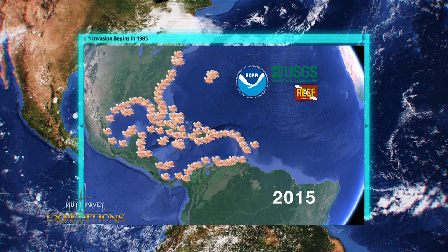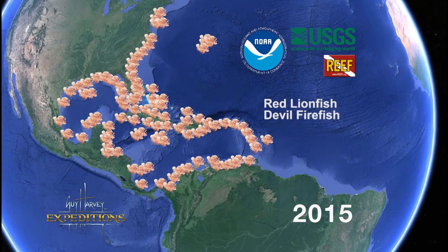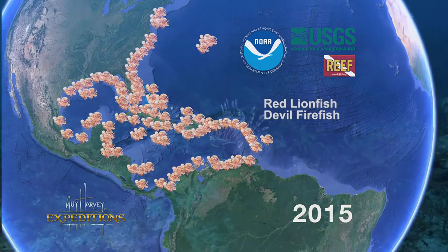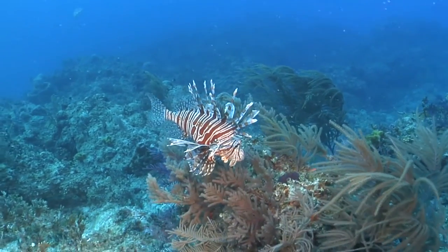Scientists say there are actually two types of lionfish in the western Atlantic now, from the Caribbean to North Carolina: the red lionfish and the devil firefish. It's estimated that 97% of the population are all red lionfish.